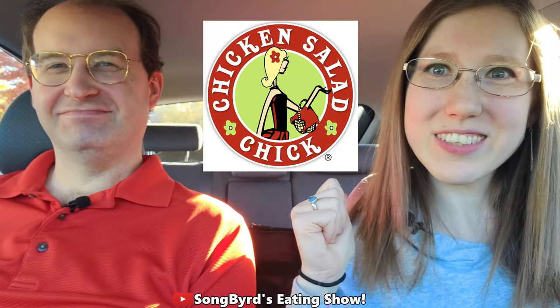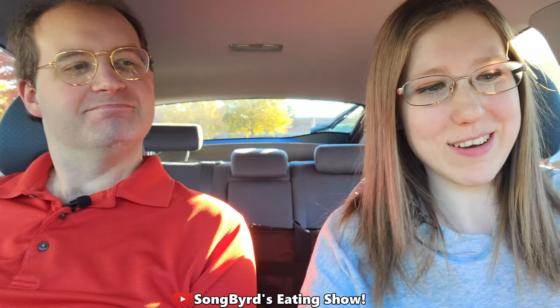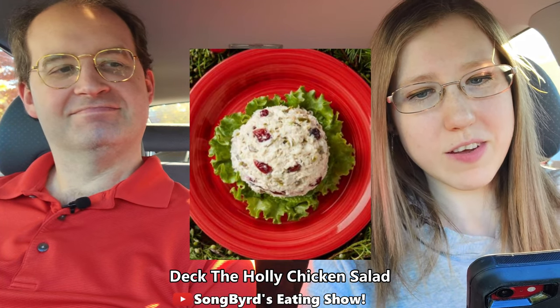Hi fellow birdies, welcome back to the channel. In today's video we're going to take a look at Chicken Salad Chick's brand new chicken salad. This is called Deck the Holly, and it takes their cold favorite Holly Jalapeño and adds cranberry for a festive blend of sweet and spicy for the Christmas or holiday season.